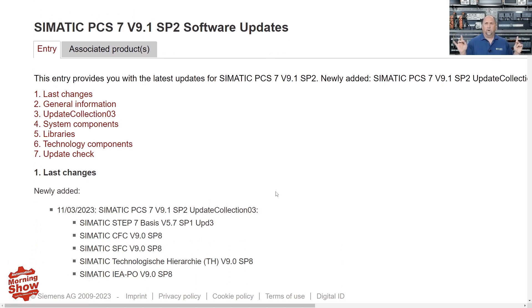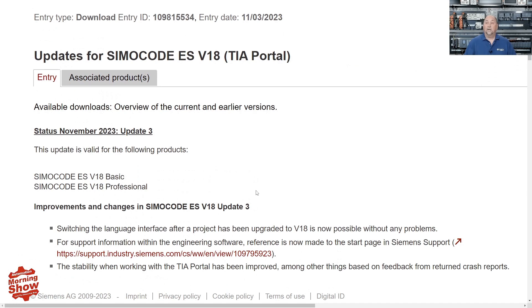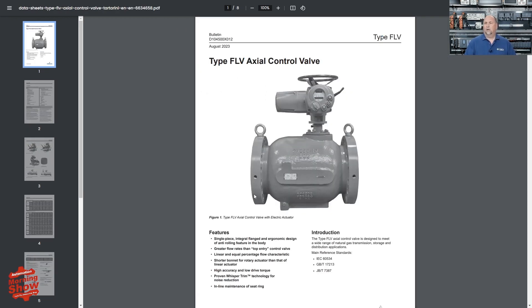As for software updates, we have an update for SIMATIC PCS7 V9.1 SP2 and an update for SIMOCODE ESV18. We also have new manuals from Emerson on the machine health sensor and on their FLV axial control valve.